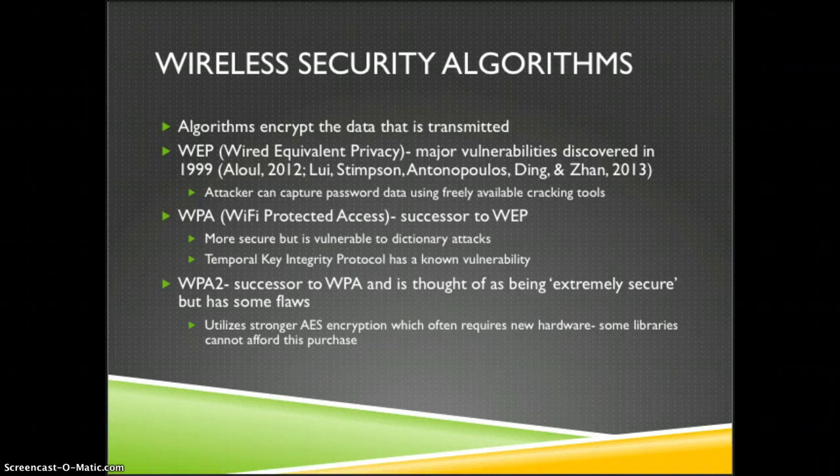The first of these is Wired Equivalent Privacy, WEP, which was found to have major vulnerabilities as early as 1999. An attacker can now capture password data using freely available cracking tools and can do it in just seconds.